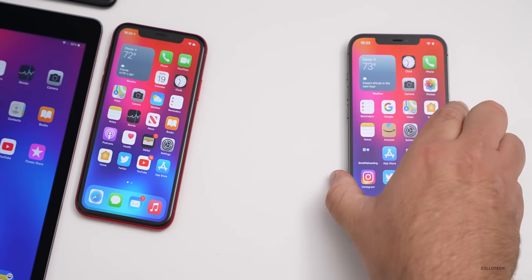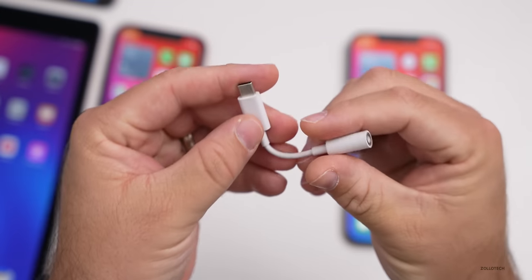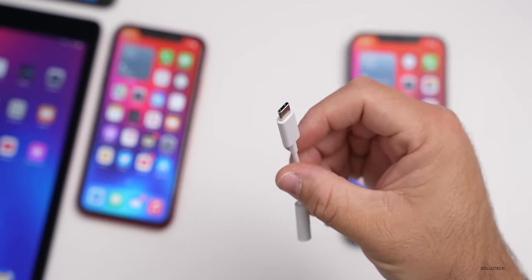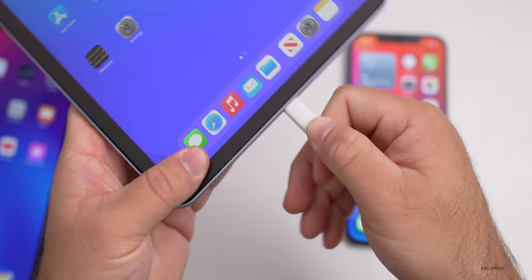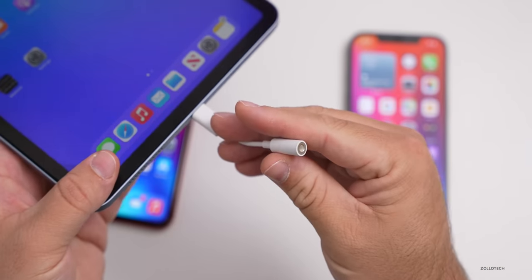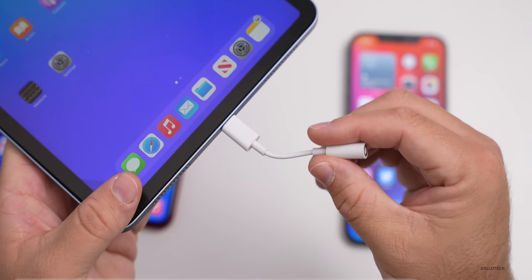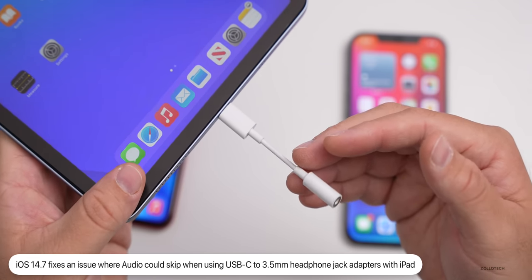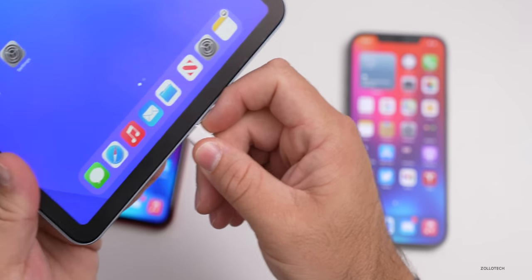Another fix has to do specifically with USB-C to 3.5mm adapters. If you have a newer iPad Air or iPad Pro and plug in wired headphones using a USB-C to 3.5mm adapter, audio could skip. They've resolved that in iPadOS 14.7 specifically.